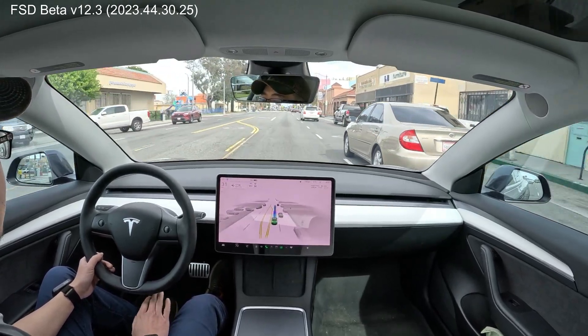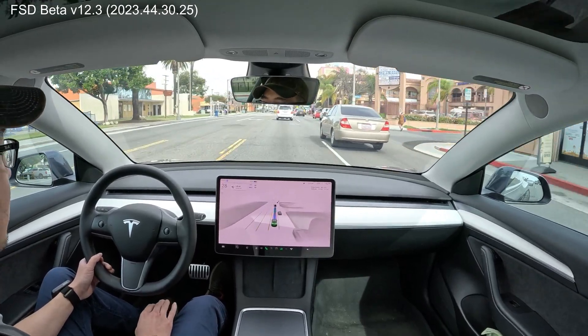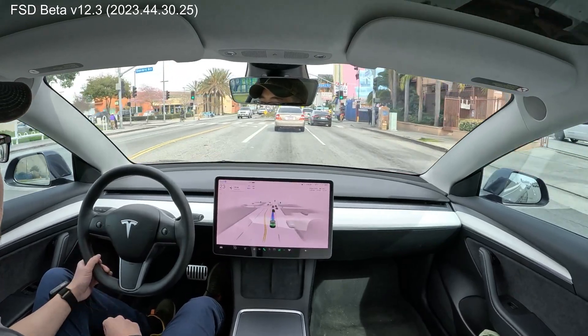So the speed limit here on the street is generally 30 miles per hour. It's going about 30. Nice. It slowed down for that car. Very good.